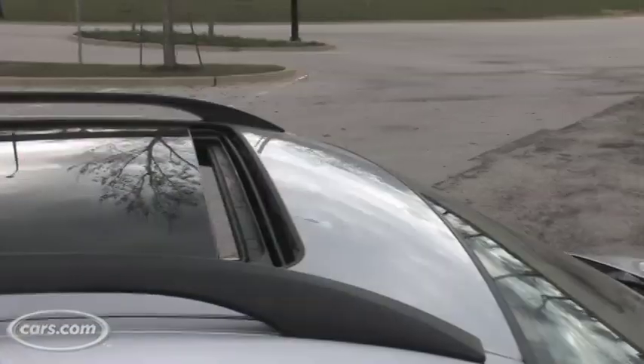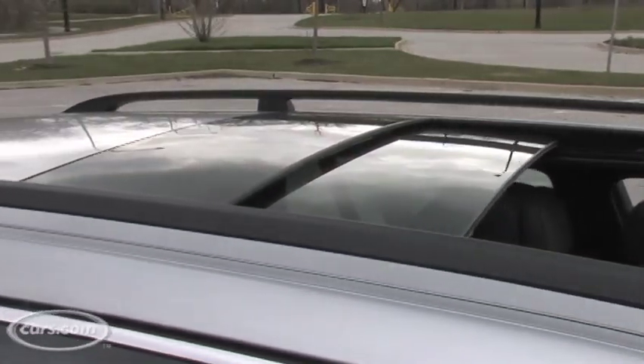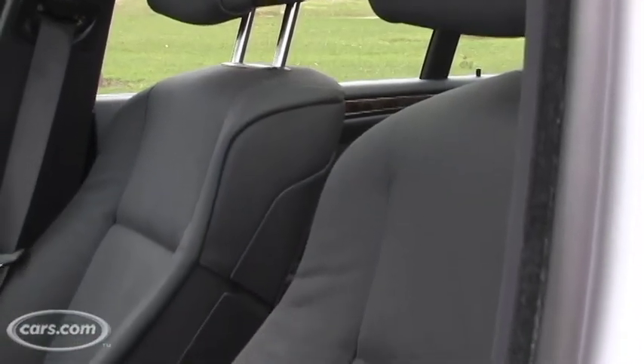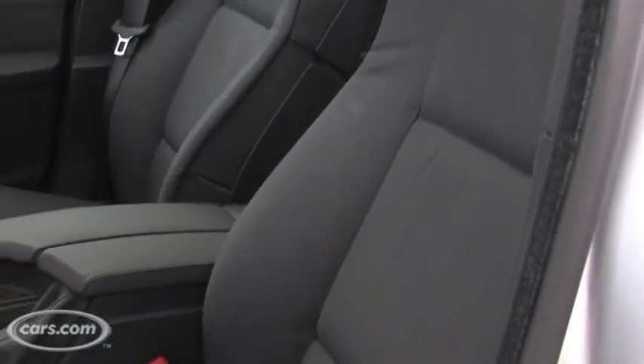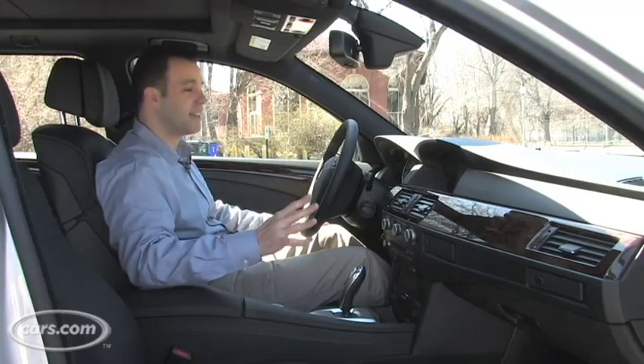There's also a standard panoramic sunroof — it is gigantic, a terrific standard feature. Not standard are these contour seats; they're about $1,200, but they are terrific — very comfortable. I would not skimp out on these. Definitely get the contour seats.